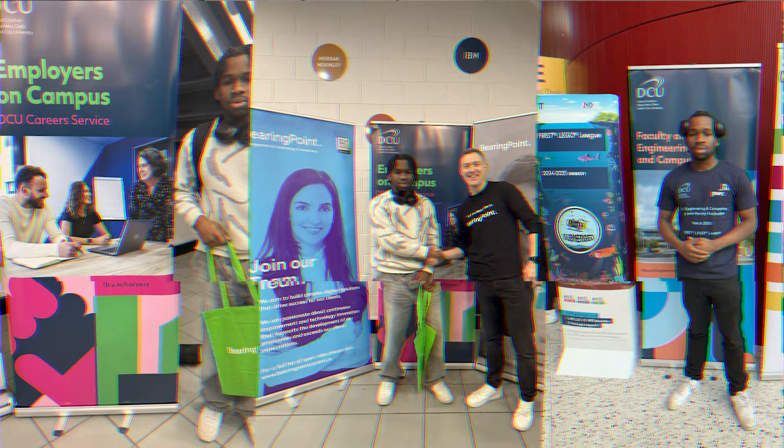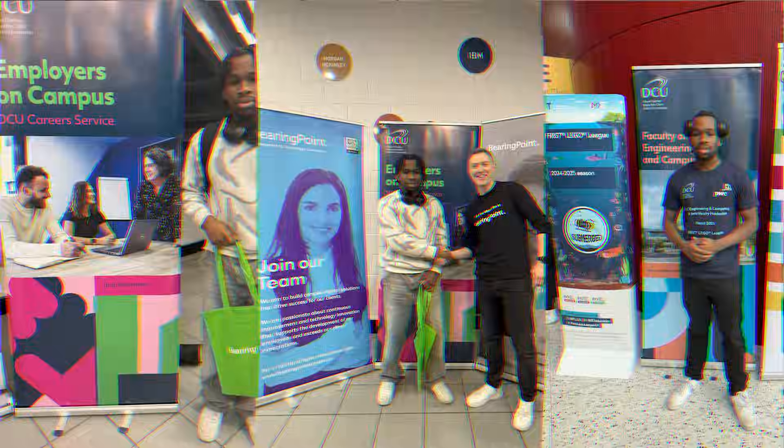Around this time, I was trying to reach every single recruiter I could. Anybody in software development that I could find, I was asking them how to get a job. I went to every single career fair at DCU, every online event I could find, and any office events or workshops. From that, I really shaped my approach to getting jobs and shaped up my CV. I felt pretty prepared to start applying because I had gathered a lot of advice from all these people.